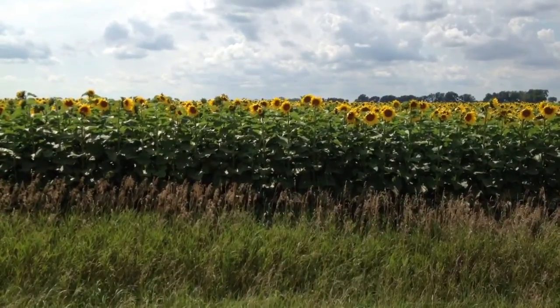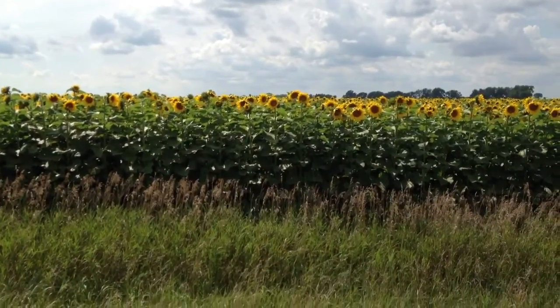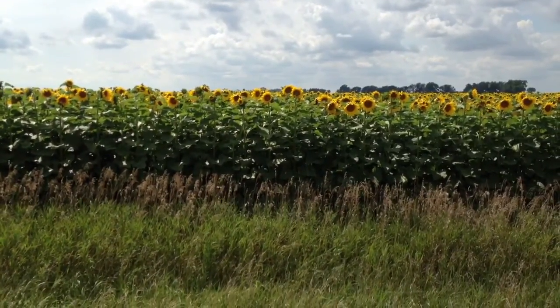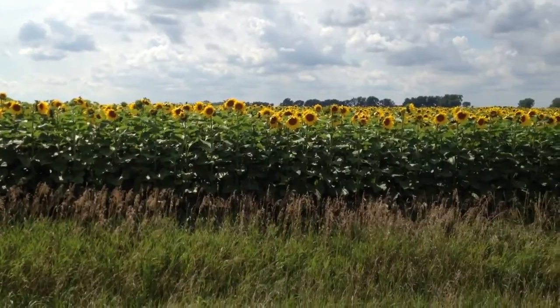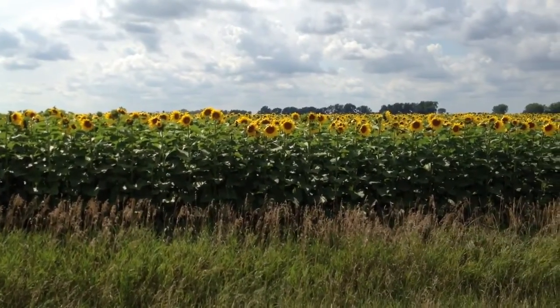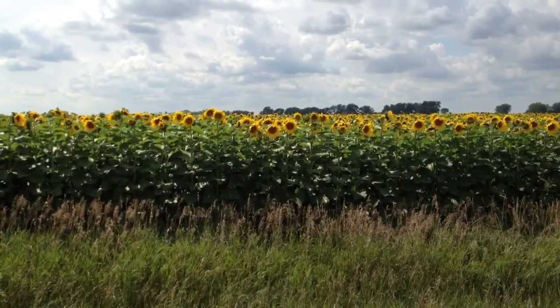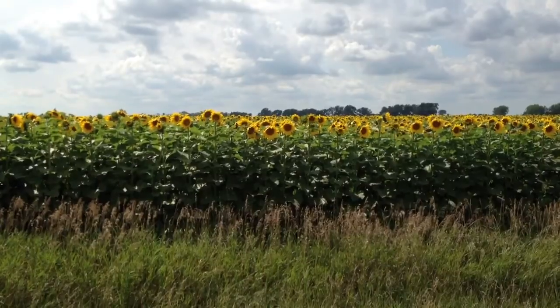The center flowers are the disc flowers; the outer yellow ones are the ray flowers. So this is Roger with Agland Co-op — in case you get asked that at coffee, you've got the answer. The National Sunflower Association has lots of those answers like that.